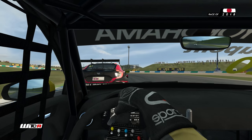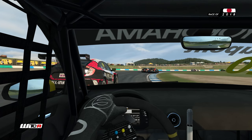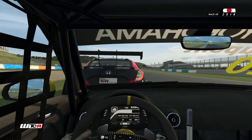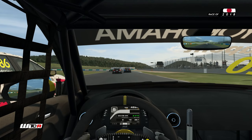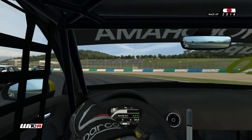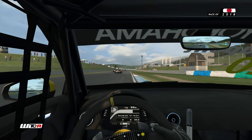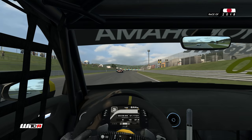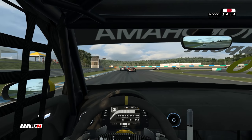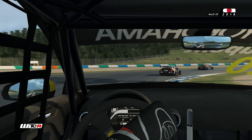Le petit coup de volant de Guerrieri qui se protège — des points importants pour lui face à son coéquipier et adversaire au championnat. Devant ça pousse. On va faire de même sur le pilote argentin. La pression d'Aurélien Panis — là on s'est complètement loupé. Guerrieri reprend le meilleur à gauche. Il est juste à côté de nous. On a l'avantage à l'épingle pour freiner à l'intérieur, et on repasse devant l'Argentin.